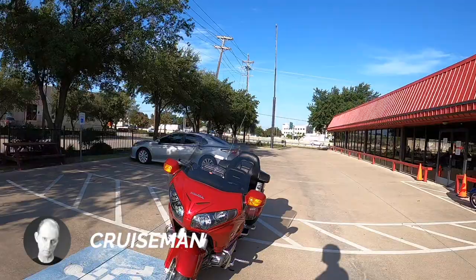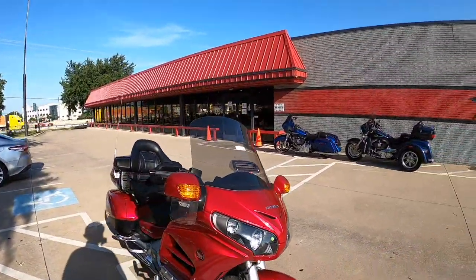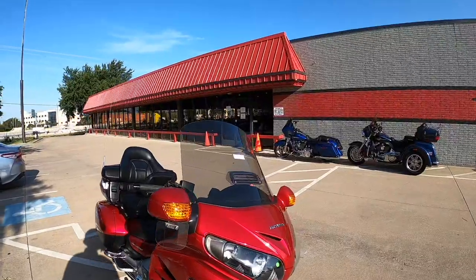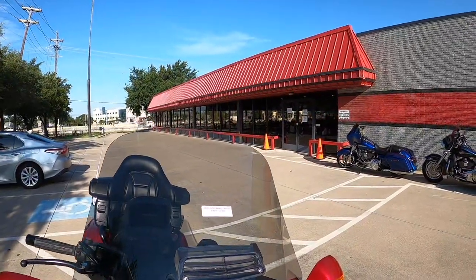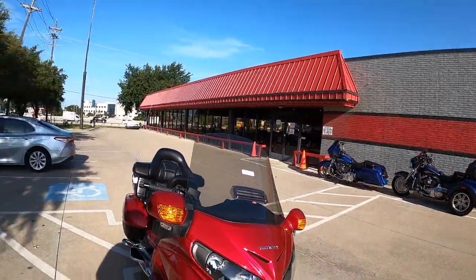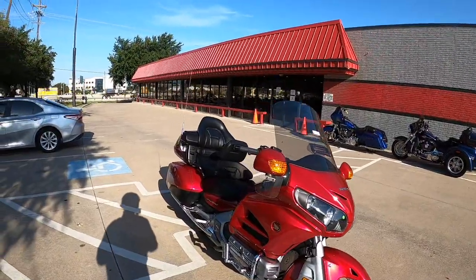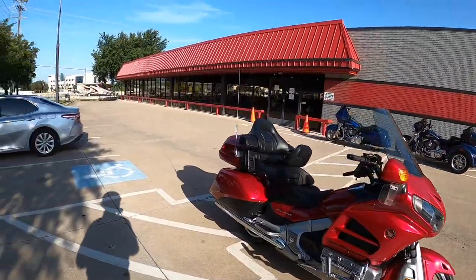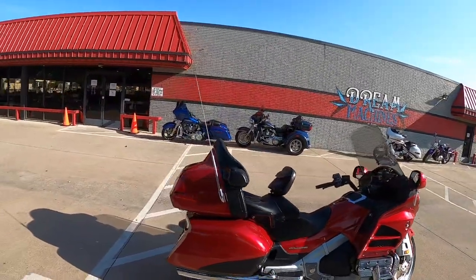I'm going to take it back to my place and do a little work on it — I've got a video I need to do. This is a pretty nice looking bike. It looks like $15,950, which is not a bad price for a 2016. Looks like it's in pretty nice shape. I'll be motor vlogging from the road while I ride this back to my place.